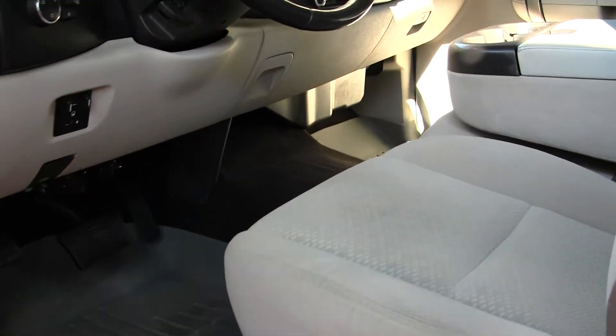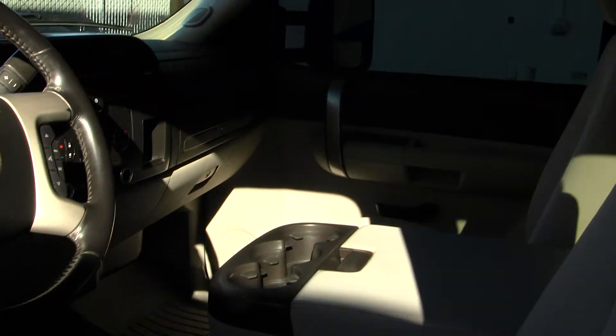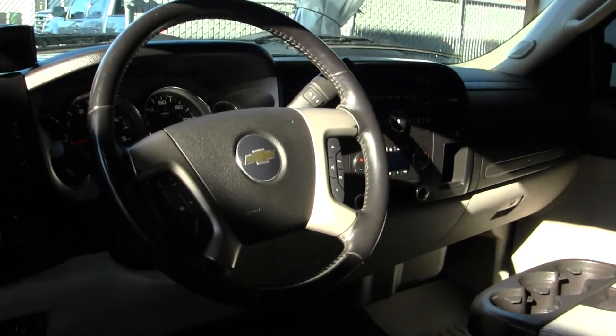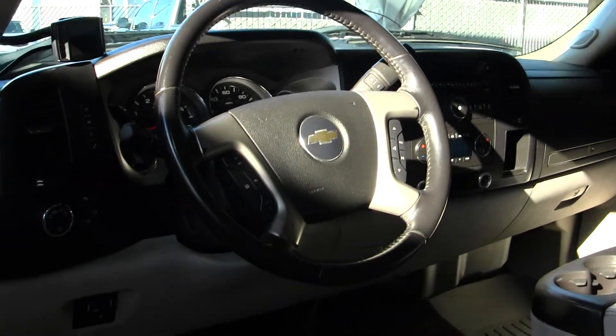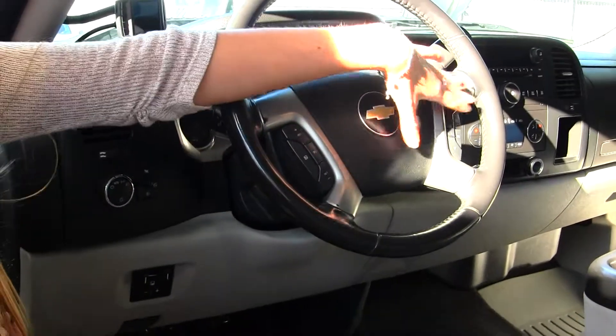On the inside it has cloth seats, and there are three seat belts in the front. It has a CD player with iPod integration and is XM radio ready. It has automatic transmission with low and high gearing and a trailer brake. Integrated in the steering wheel it has cruise control, stereo controls, and Bluetooth.